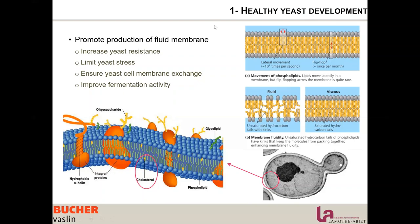So we want to promote a fluid membrane to increase yeast resistance, limit yeast stress, ensure yeast cell membrane exchange, improve fermentation activity, and improve all yeast metabolism. To promote a fluid membrane, we need to have unsaturated fatty acids.